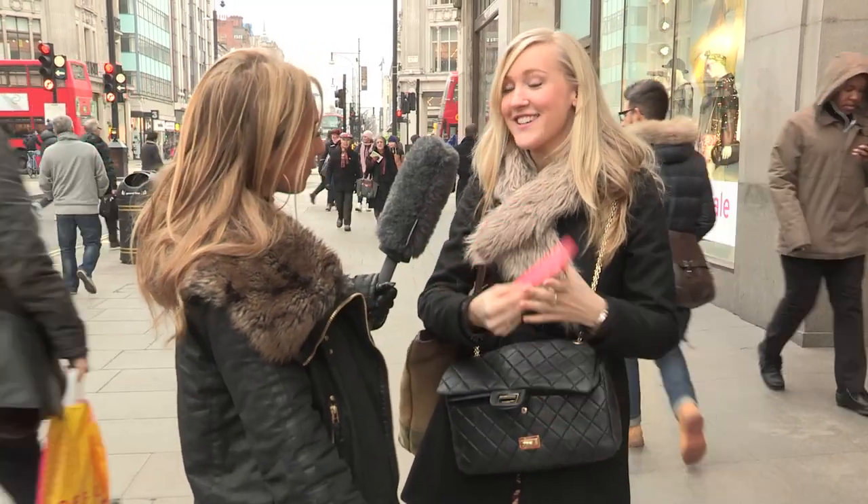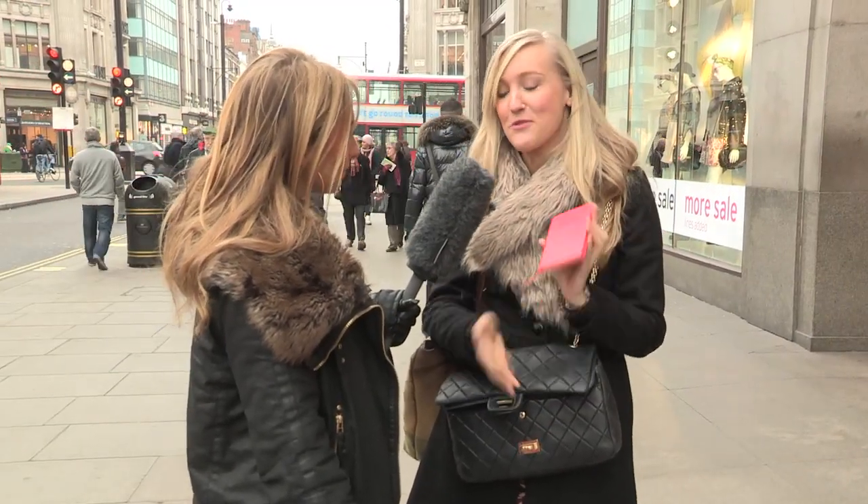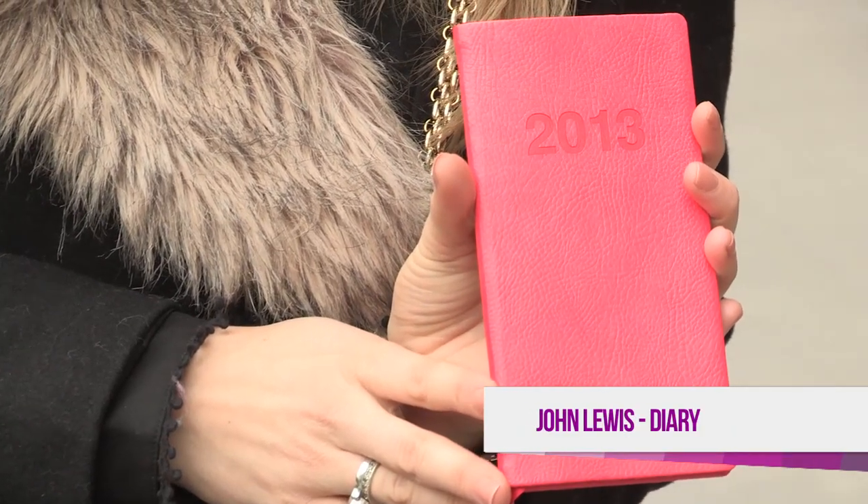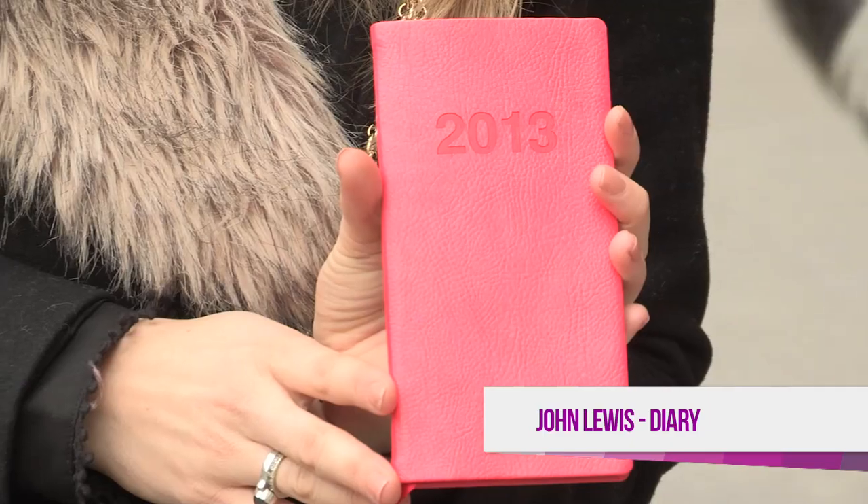Diary. Just for the new year, putting all my appointments in. Where's that from? It's from John Lewis. Love a John Lewis diary.